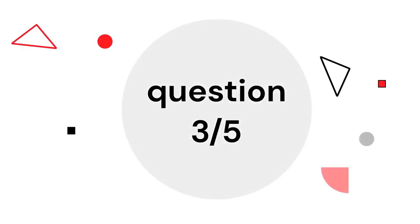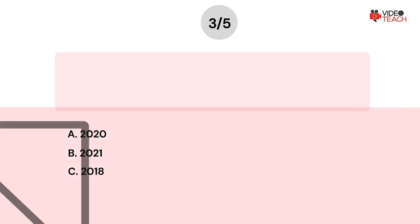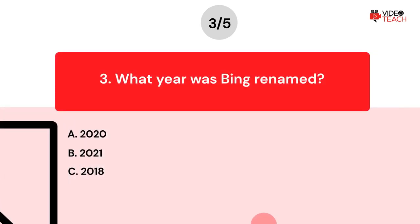Question number three. What year was Bing renamed? Option A: 2020. Option B: 2021. Option C: 2018. Now you have about 15 seconds to think about your answer.